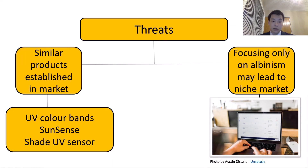Some threats that can occur to the Ray-Band are similar products that have already been established in the market, including UV color bands as well as the SunSense and the Shade UV sensor. Although slightly differing, most of these products serve very similar functions to the Ray-Band to varying degrees. Focusing only on albinism may also lead to a niche market, and should penetration into that specific part of the market fail, it may be difficult to rebound.